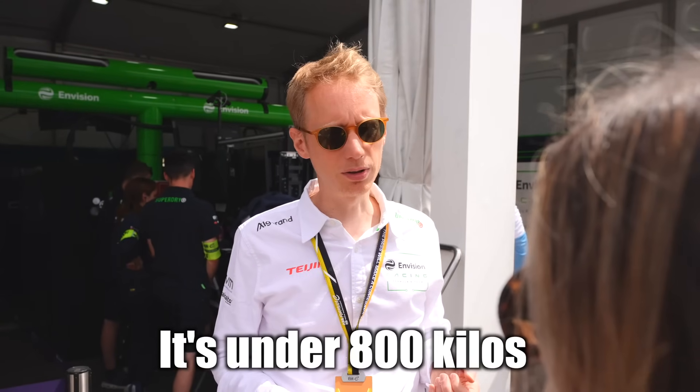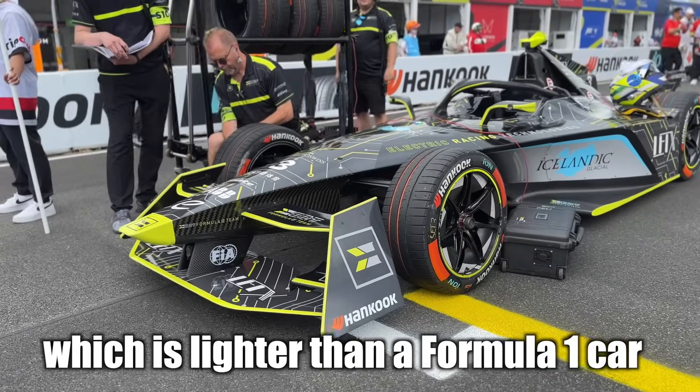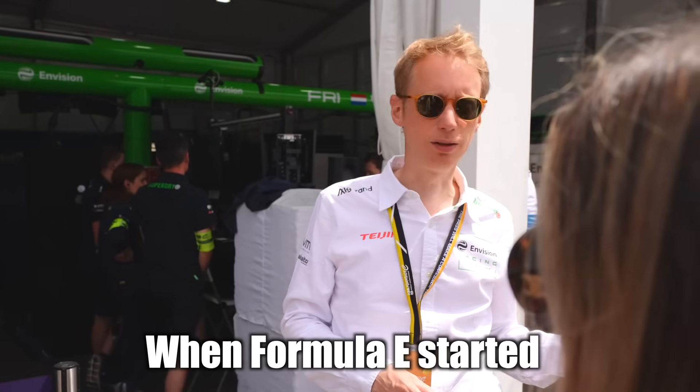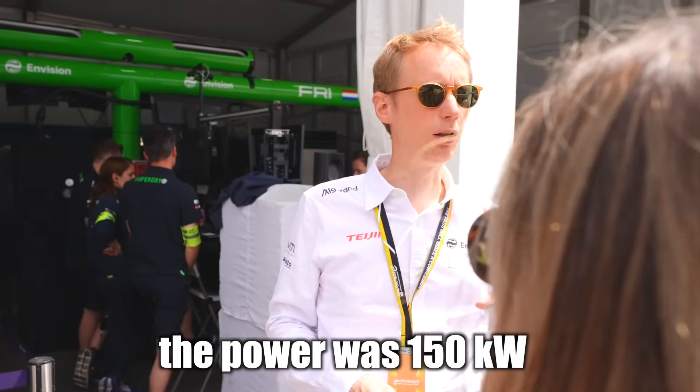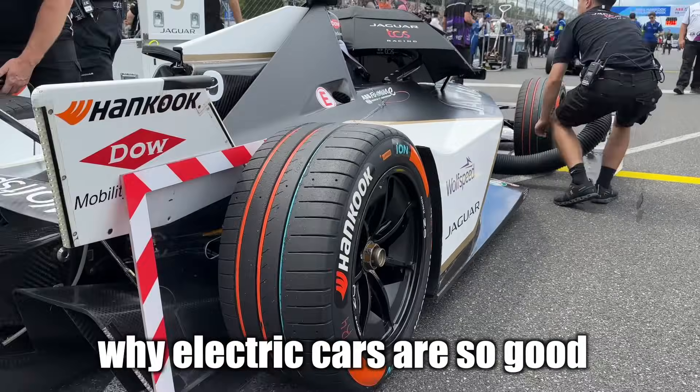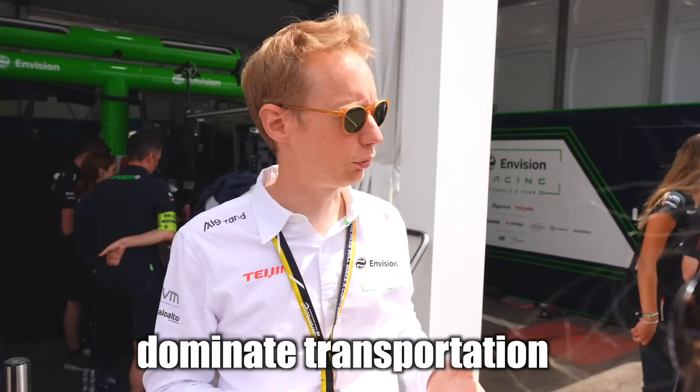The car is under 800 kilos, which is lighter than a Formula One car. Many people never thought that would be possible with a battery inside. When Formula E started, the power was 150 kilowatts — it's now 350 kilowatts. Efficiency is really why electric cars are so good and why they are going to dominate transportation.